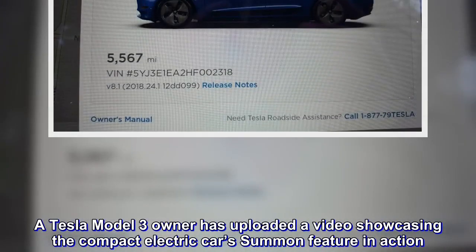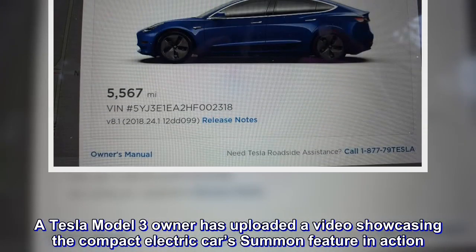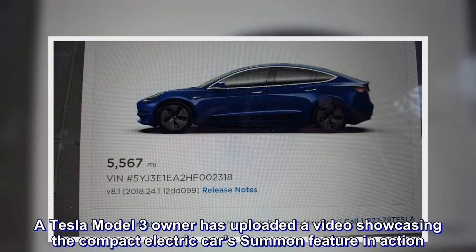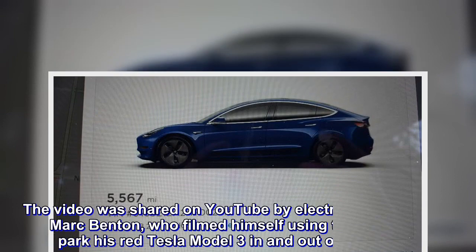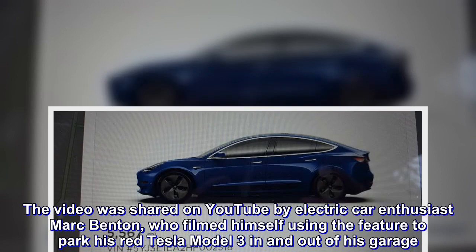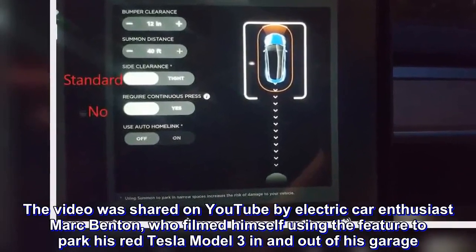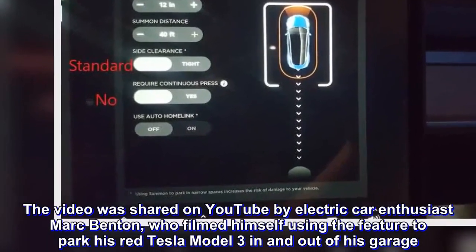A Tesla Model 3 owner has uploaded a video showcasing the compact electric car's summon feature in action. The video was shared on YouTube by electric car enthusiast Mark Benton, who filmed himself using the feature to park his red Tesla Model 3 in and out of his garage.